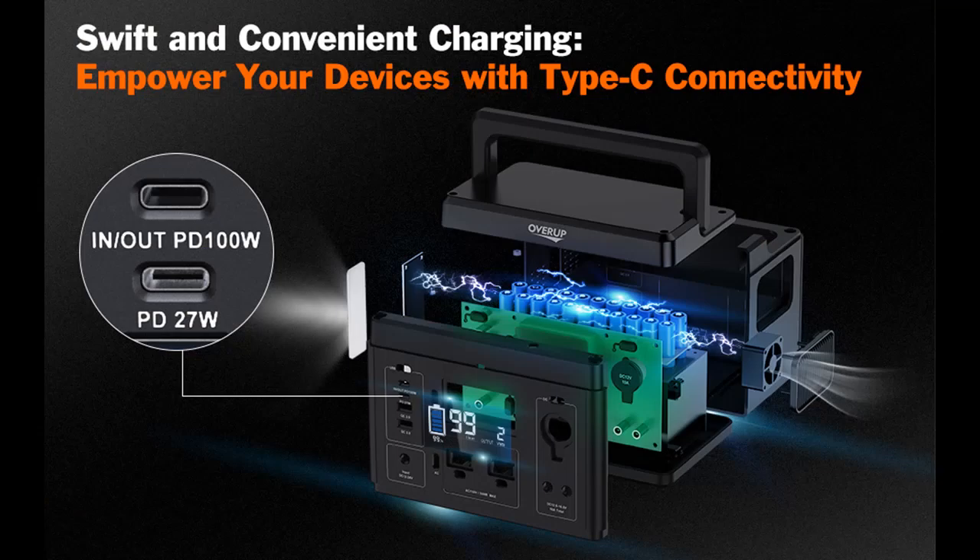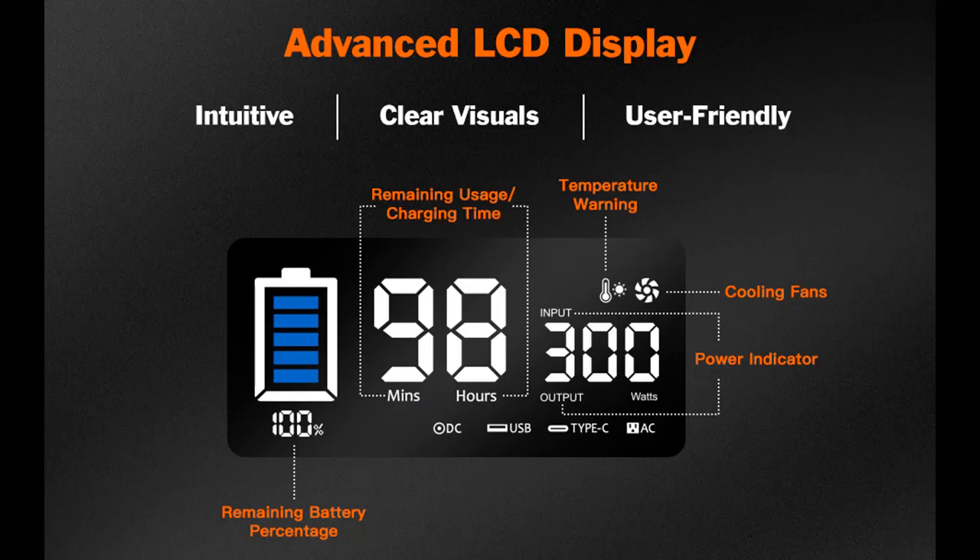300 watt pure sine wave supports most laptops, tablet computers, mobile phones, lights, fans, CPAP medical equipment, projector, television, mini refrigerator, speaker, camera — rated power less than 300 watts.